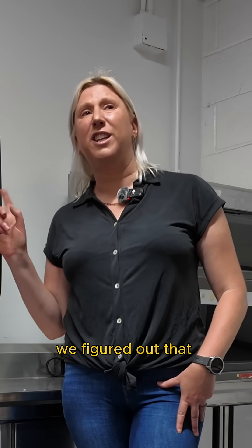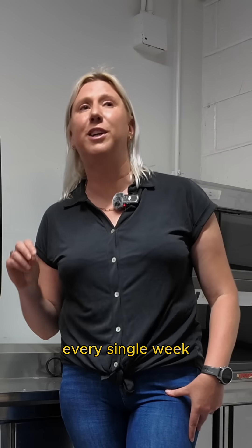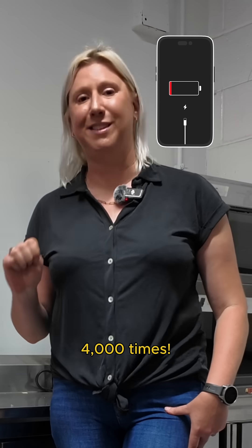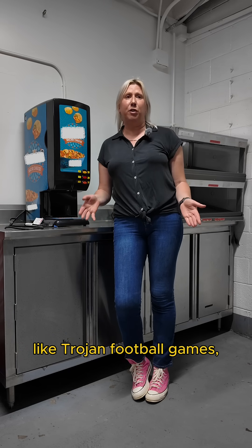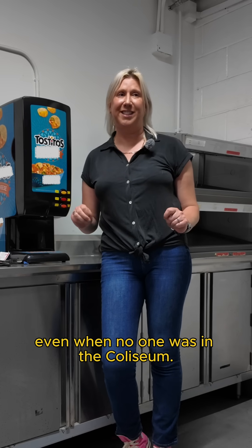Fun fact: we figured out that each one of these nacho cheese dispensers pulled enough energy every single week to charge your cell phone 4,000 times. We were also able to see what was drawing power during big events like Trojan football games, and what was drawing power even when no one was in the Coliseum.